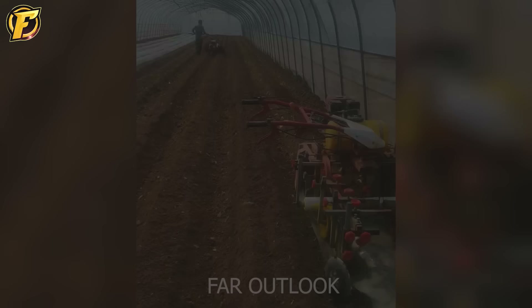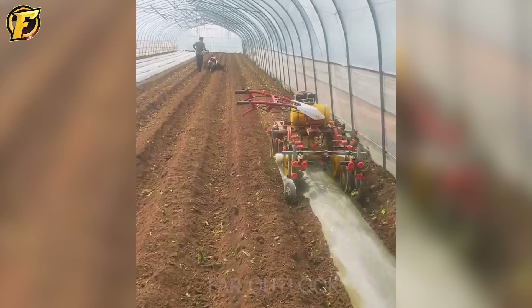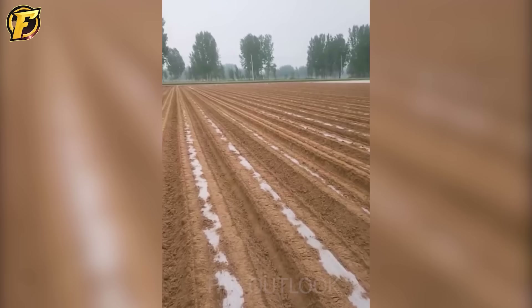On your screen are two highly efficient small-scale automatic furrow making machines. These machines are fantastic technology that helps reduce labor and increase productivity in the soil cultivation process. They are typically designed with crucial components such as engines, steering systems, plowing mechanisms, sensors, and controllers.